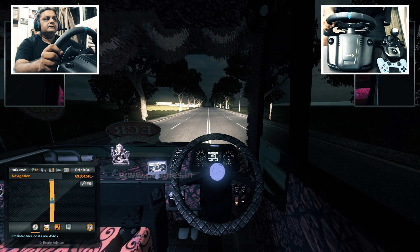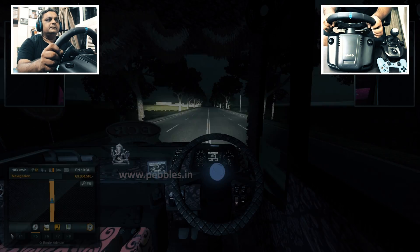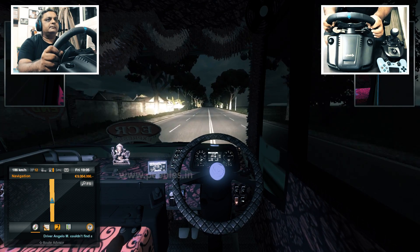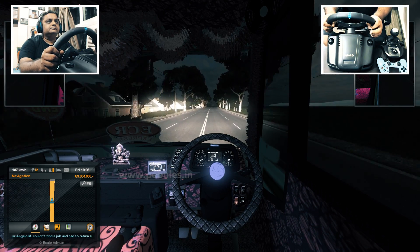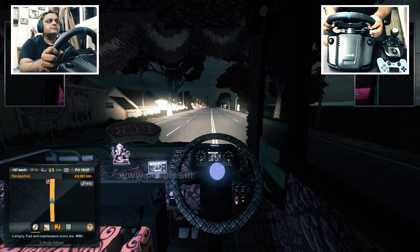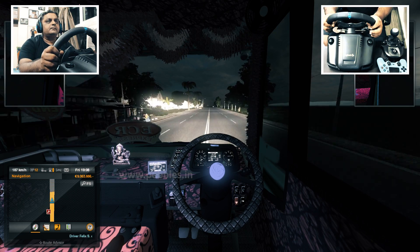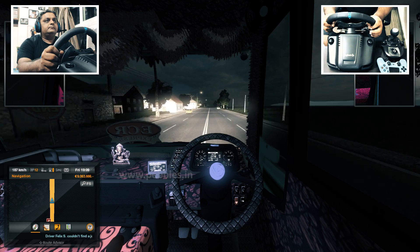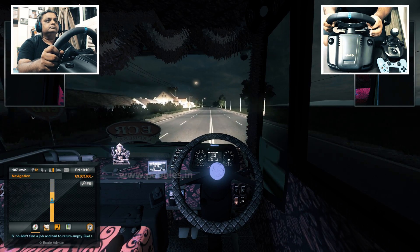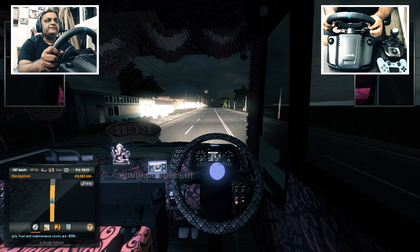Let's check the map once — yeah it's pretty close, we will reach in some time. It's a pretty straight road, there is not much traffic. I am at 188 km per hour.